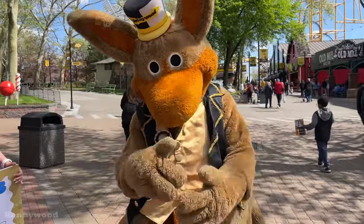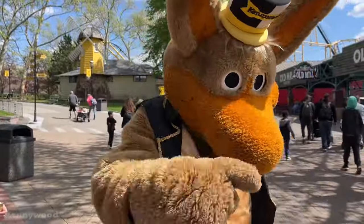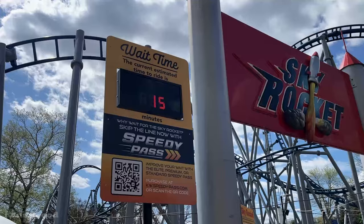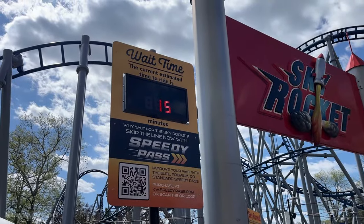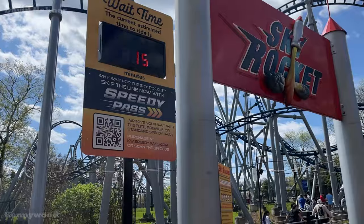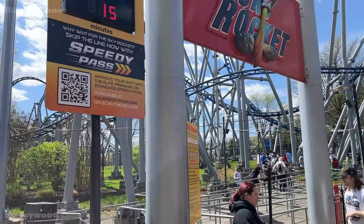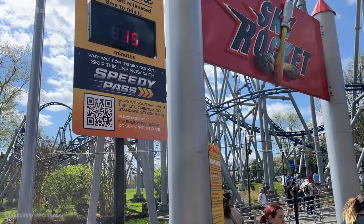Hi Kenny, happy birthday by the way — celebrating 50 years this year. It looks like they finally have the Speedy Pass wait time signs working here for the rides. It currently says Skyrocket is a 15-minute wait, though it looks a little longer than that. I might have to test this out later to see how accurate the wait times are.